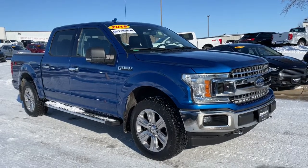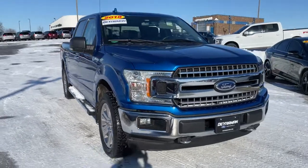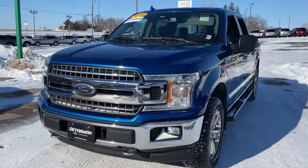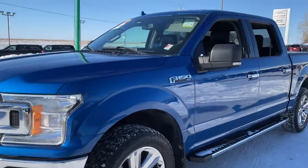Look no further than the 2018 Ford F-150. This vehicle is an outstanding buy with fewer than 35,000 miles on the odometer. Enjoy a new level of ease and confidence whether at work or play when you're in this F-150.